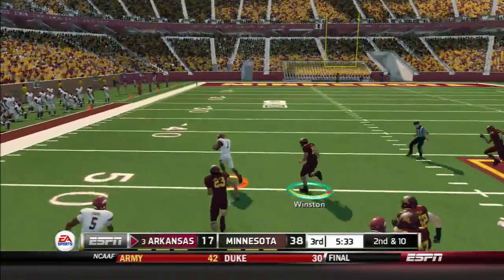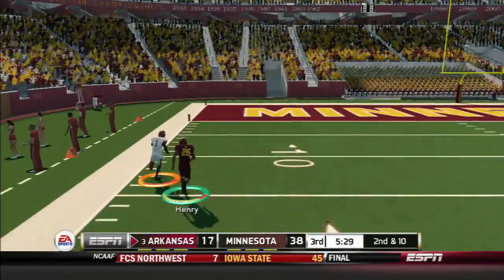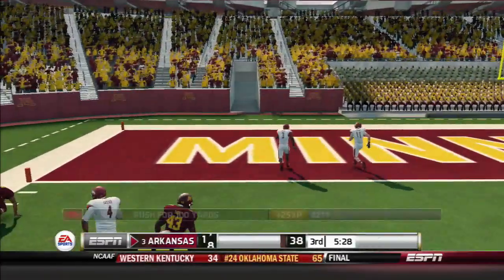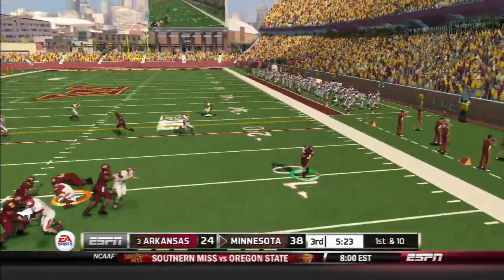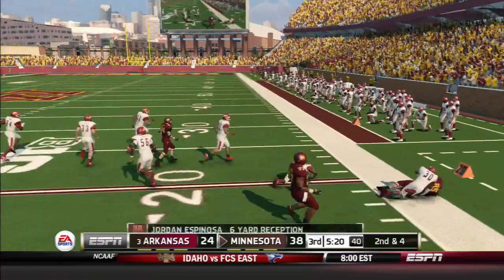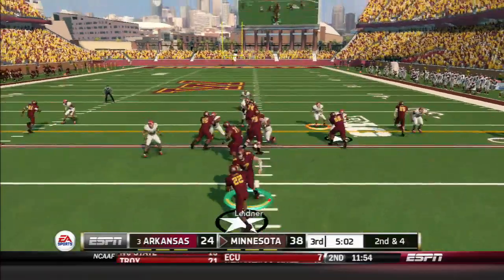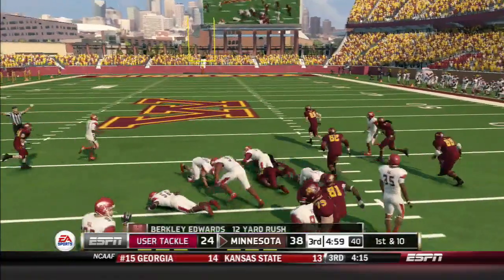He's to the 40, at midfield, at the 30, to the 20. They're not done yet. Quick pass, on down, and they make the stop.